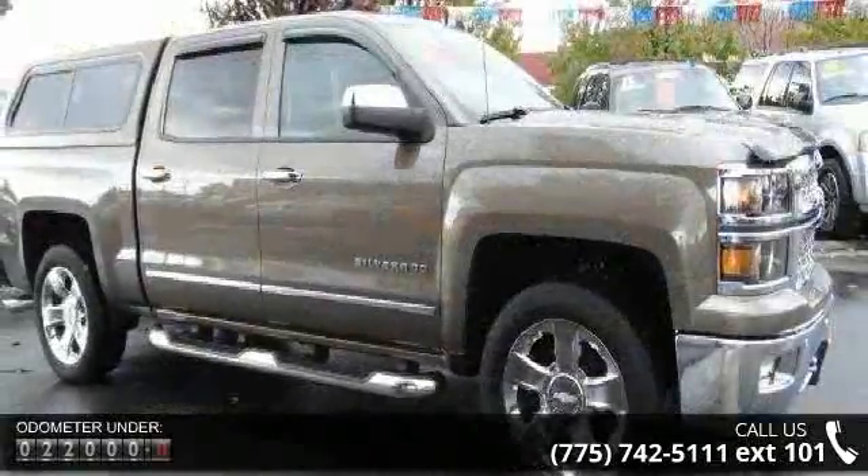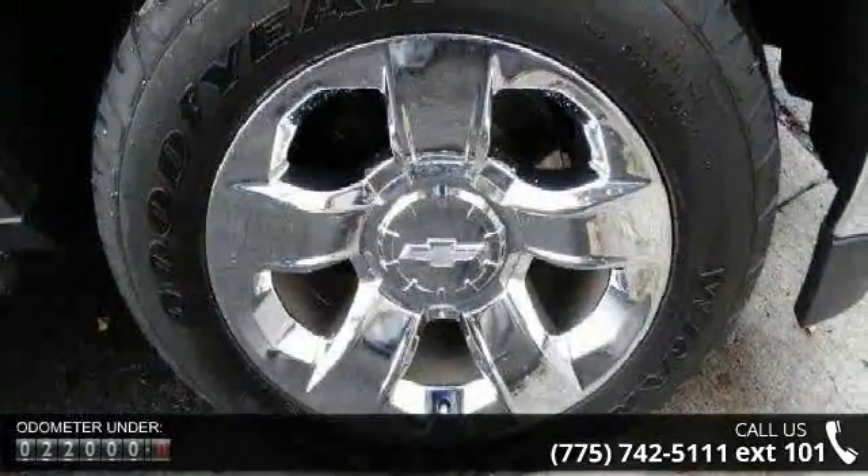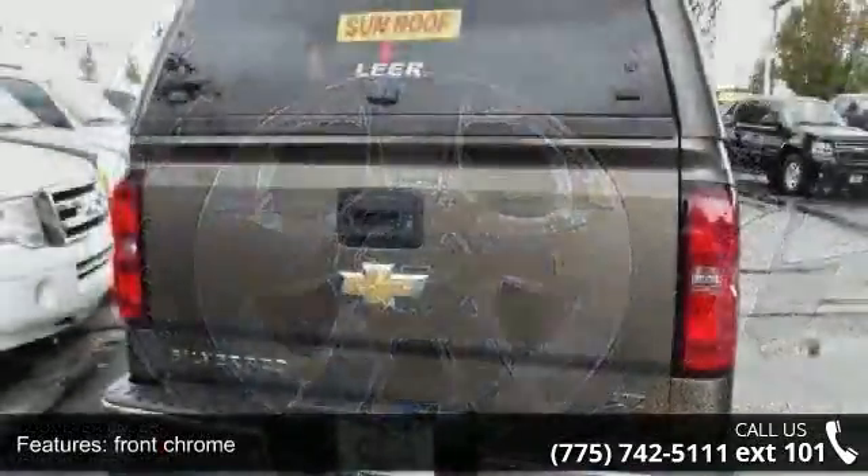Enjoy these notable features: front chrome, rear chrome, corner step chrome, fog lamps, front halogen glass deep tinted, and headlamps.